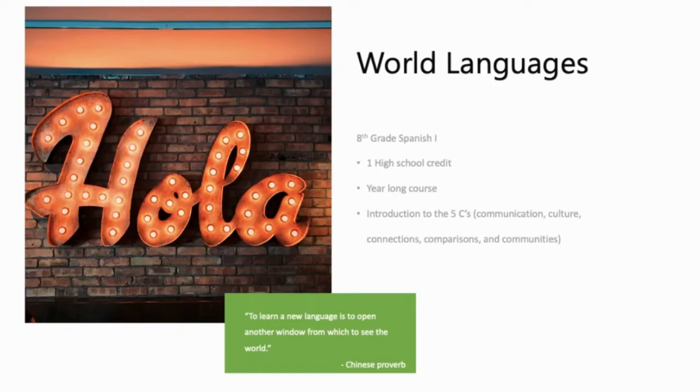This class does a great job at setting the foundation for language learning and teaches you basic vocabulary and grammar structures, while also including information about cultural norms and practices.